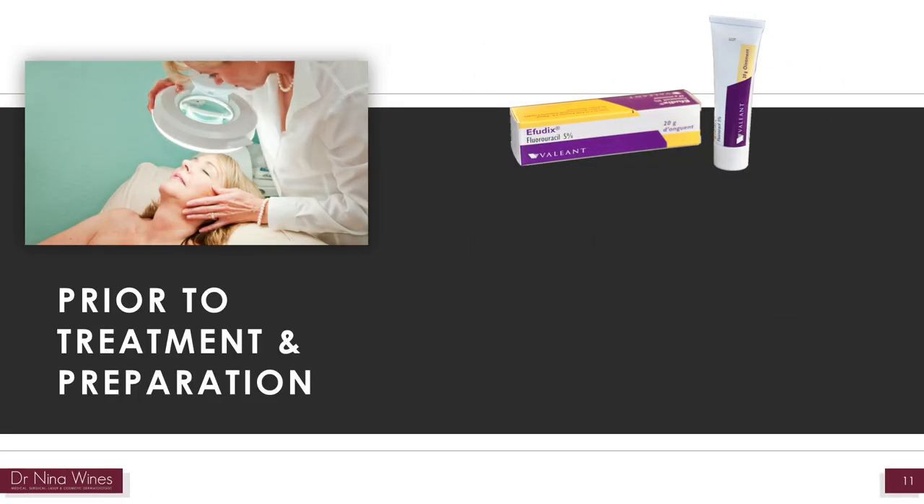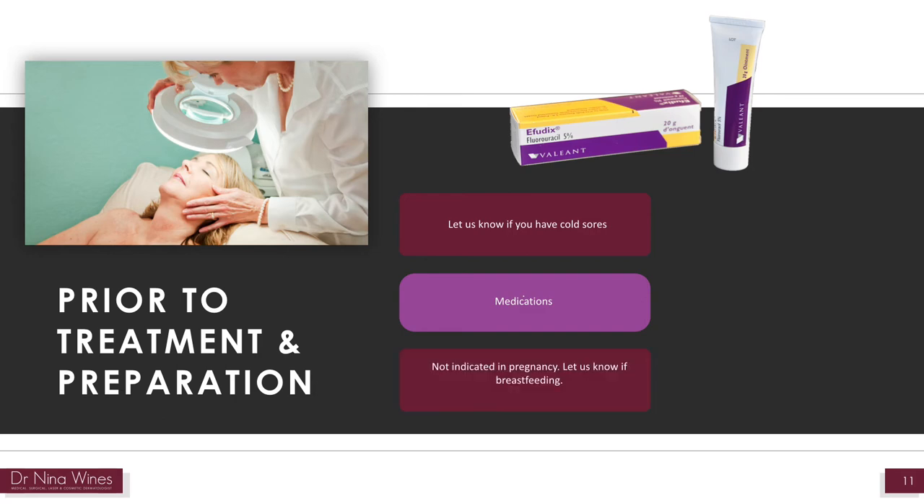How to prepare for your treatment: Please let us know if you have a history of cold sores or have a cold sore in the week before treatment, as you may require a short course of antiviral treatment. If you take medications that make you more sensitive to sun, please notify us. If you are pregnant, do not have this treatment. If breastfeeding, we would ask that you discard the breast milk for 48 hours after treatment. In the 4-6 weeks before your treatment, please try to avoid as much sun as possible and any fake tanning products.